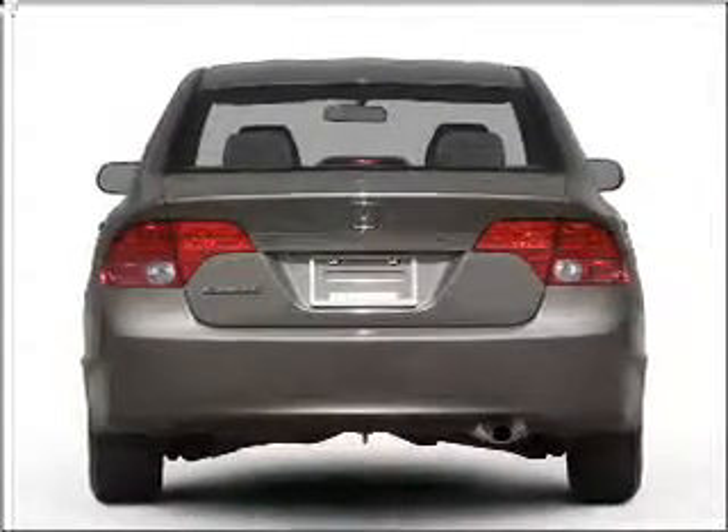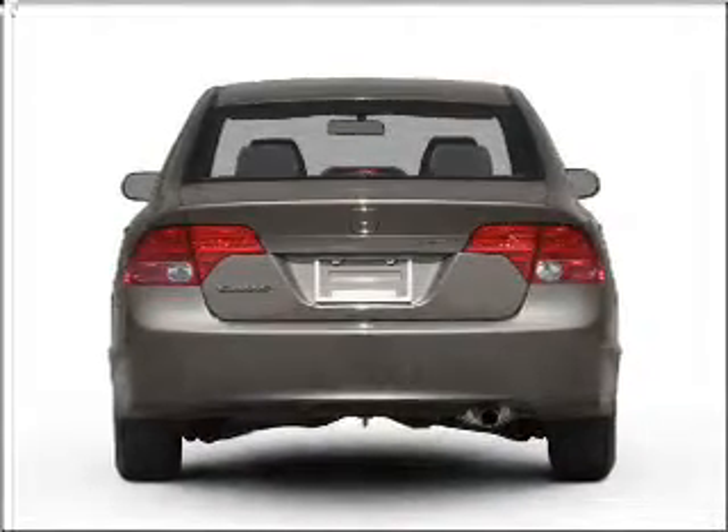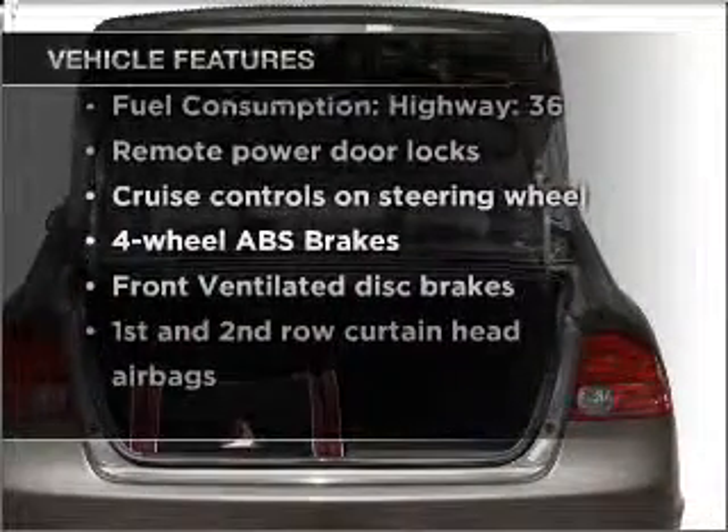The anti-lock braking system will help deliver you safely to your destination. There's nothing like a sunroof on a nice day. And with these notable features, you won't want to miss out on the opportunity to own this amazing ride.